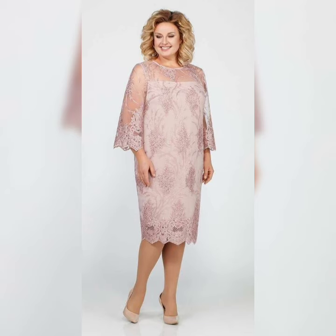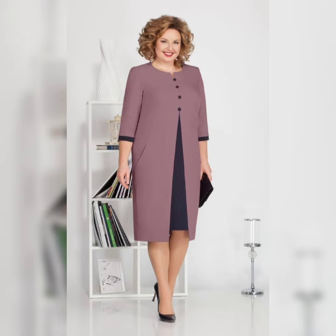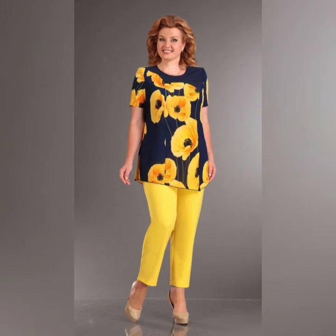Next, consider the style of the dress. A-line dresses are a great option for plus size women as they are flattering and comfortable. You can also opt for a dress with a fitted bodice and a flowing skirt, which will accentuate your curves in all the right places.